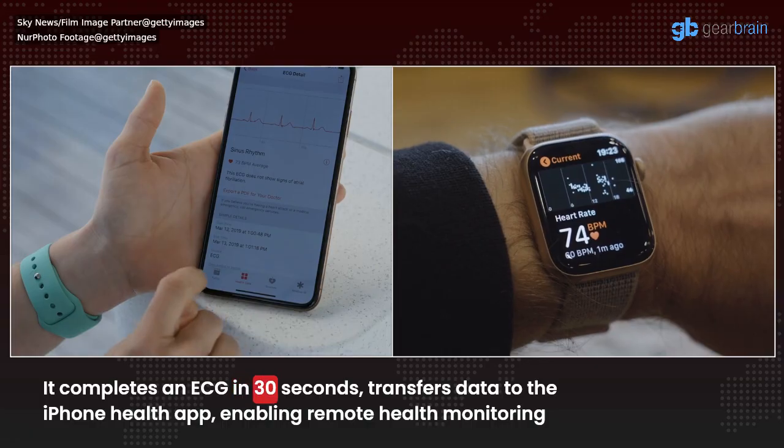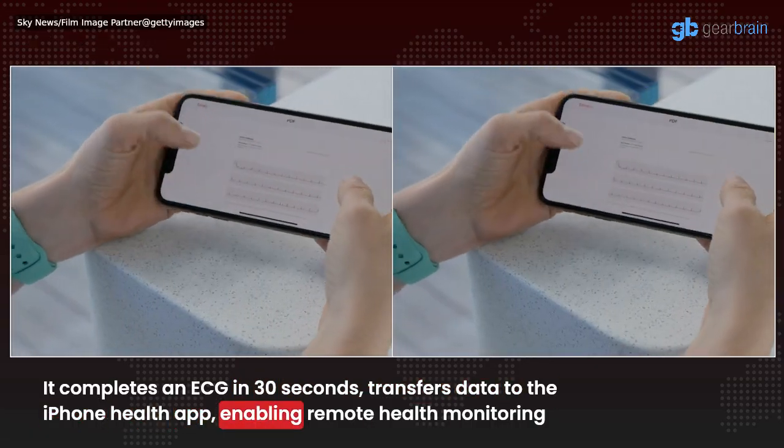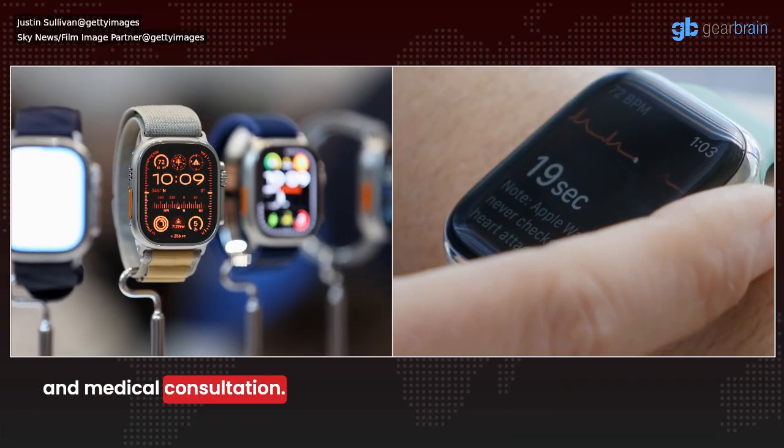It completes an ECG in 30 seconds, transfers data to the iPhone Health app, enabling remote health monitoring and medical consultation.